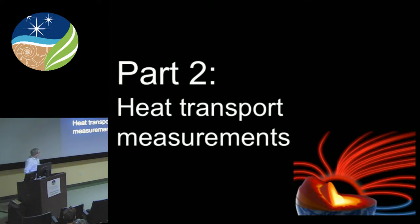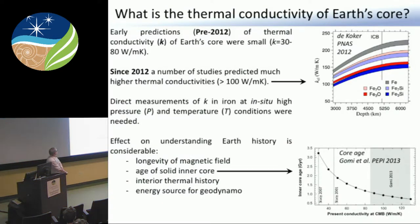This is probably the thing people would recognize the most from recent work — out of Alex's group here at Carnegie. It hasn't changed much in the last couple of years. We were hoping for some more action in the field, but people are a little bit spooked by the experiments. We have predictions of thermal conductivity from theory — recently, in the last five years or so, finding very high thermal conductivities for iron in the Earth's core.